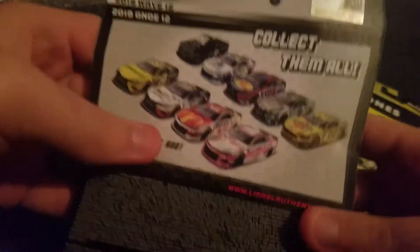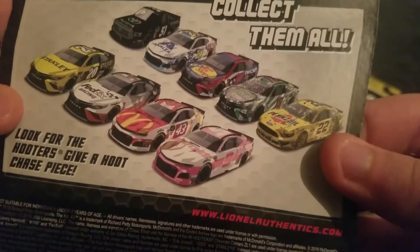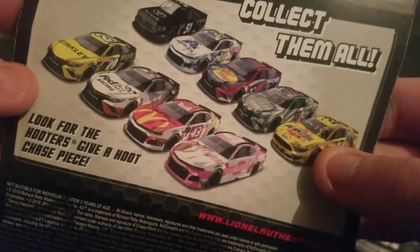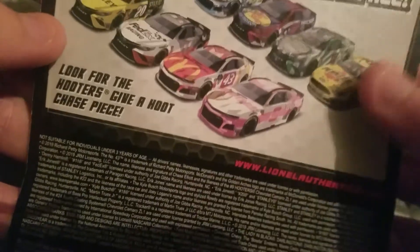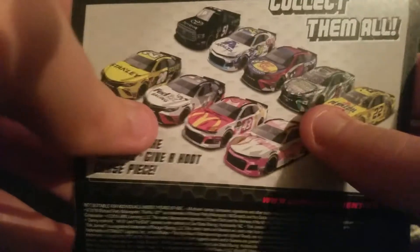I'm only gonna show the back of one because the back is the same. I tried to find the nine but can't find them. The 22 is there, I can only get two. The 18 wasn't there either, there's only these two in that one.